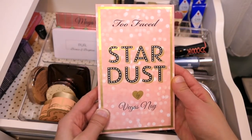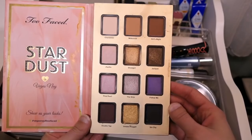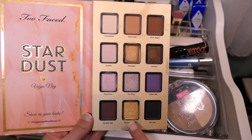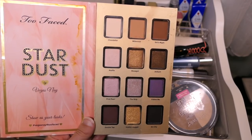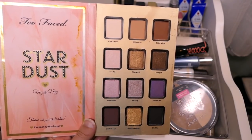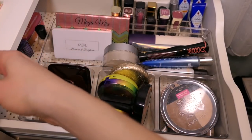This Too Faced Stardust Vegas Nay palette — it's like two or three years old, but I did really enjoy it. I got a lot of use out of Chandelier. I mixed Millennium and Girls' Night together for my crease. I really enjoyed Gold Nugget all over the lid of my eye, and then I would put Showgirl on the outer edge. I played a little bit with Selfie in the strip and Pink Pearl — I wasn't too impressed from the couple of times I used them, but I'll use this for a couple more days and then put it back.